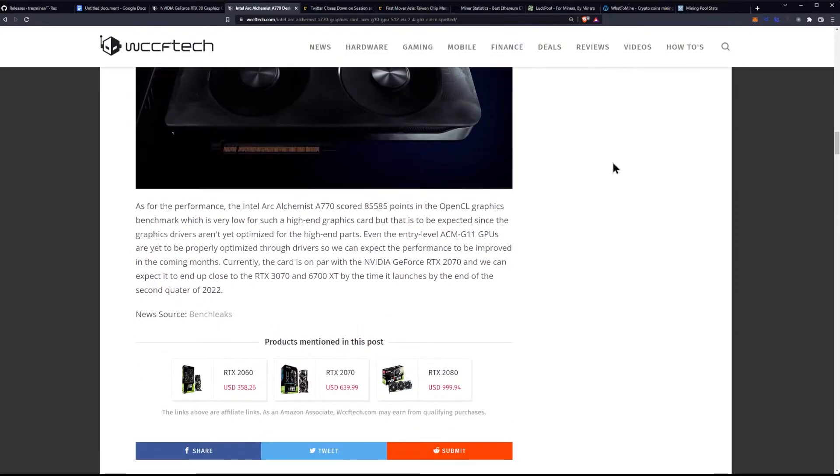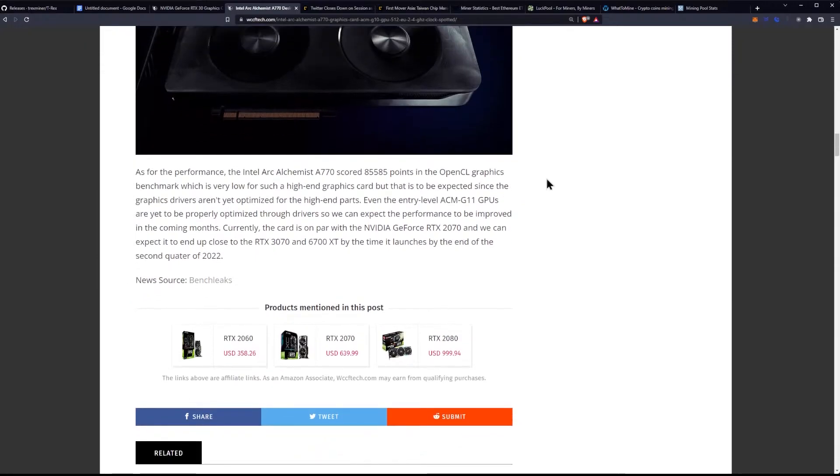The Intel Arc A770 scored 85,585 points in the OpenCL graphics benchmark, which is very low for such a high-end graphics card, but that is to be expected since the graphics drivers aren't yet optimized for the high-end parts. Even the entry-level ACM G11 GPUs are yet to be properly optimized through drivers, so we can expect performance to improve in the coming months.